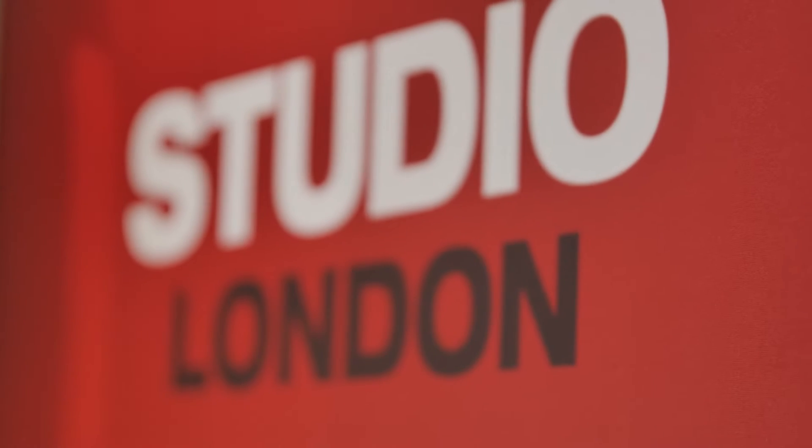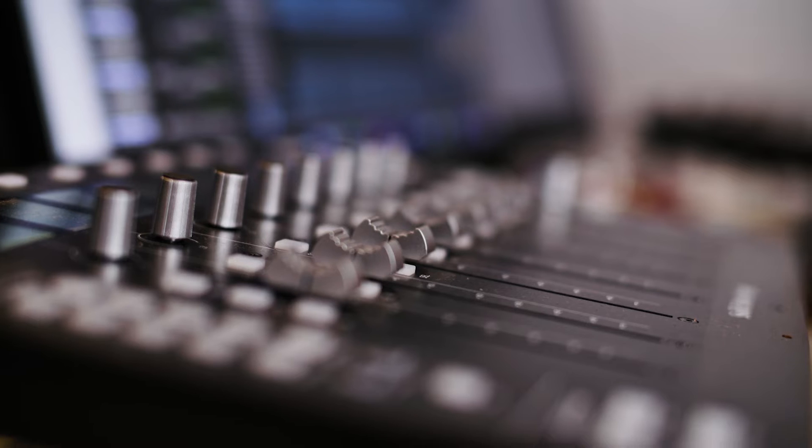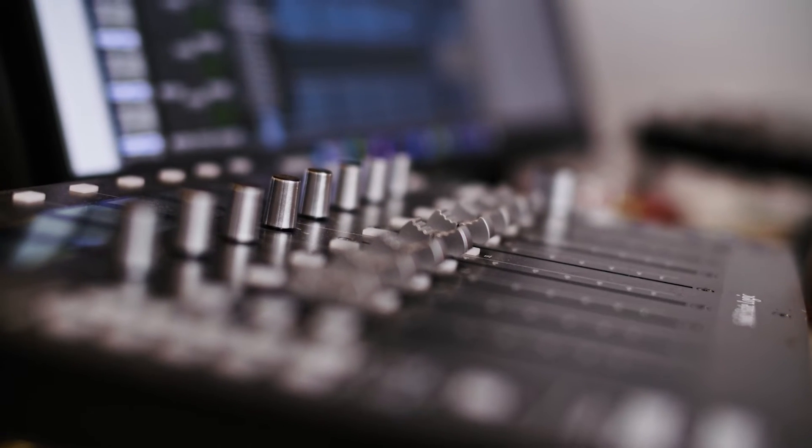We're here at PMC Studio London, one of three PMC Studios across the world. We created each of these spaces to be Dolby Atmos-enabled mixed suites, so that we could use them as a demonstration space, a training space, but they're also used to produce some new albums out today.